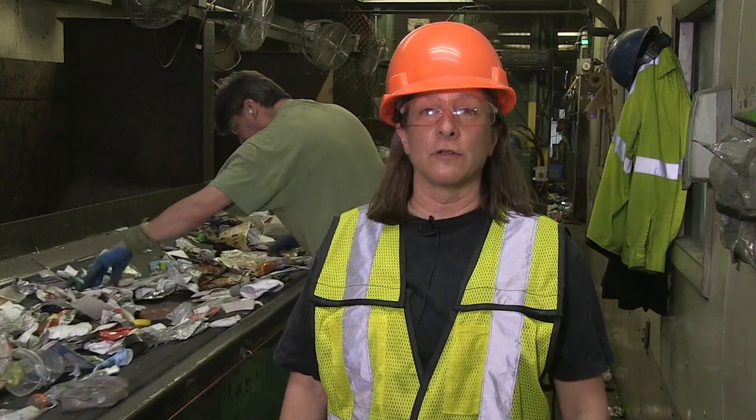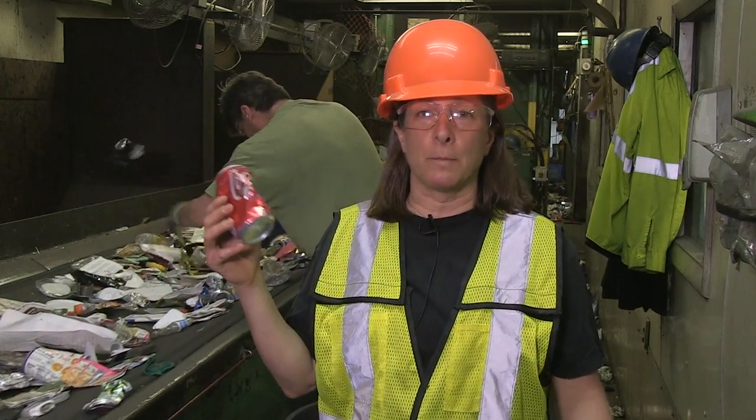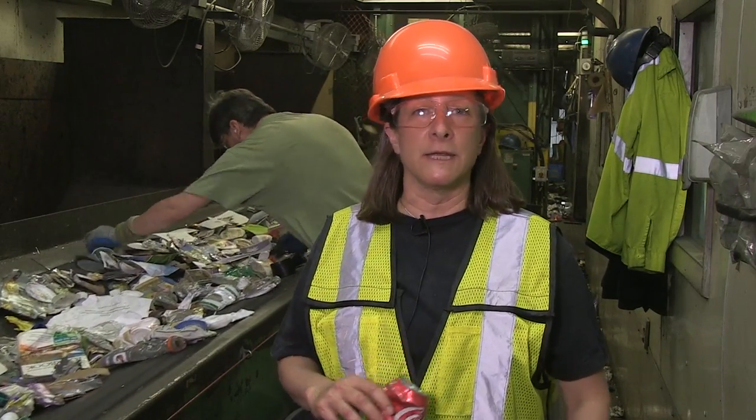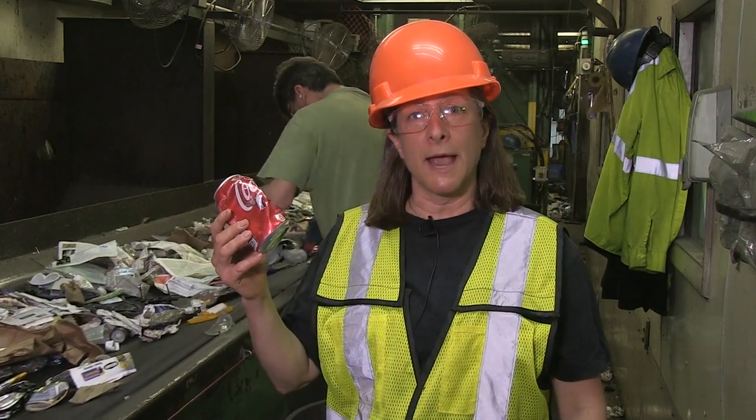The last sorter on the line is looking for aluminum — aluminum cans, aluminum pie pans, big balls of aluminum foil — and those products will be recycled into just about any other product you can think of made of aluminum: aluminum siding, engine parts, or another aluminum can.